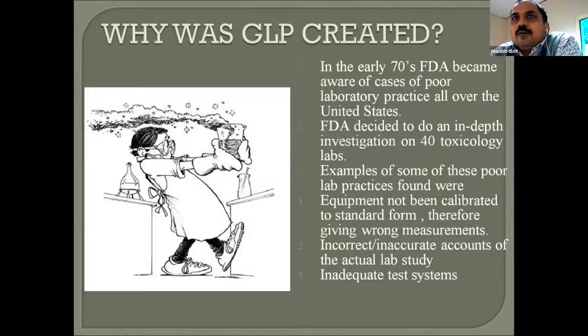Why was GLP created? There was a lot of confusion about what to do and what not to do. Regulatory guidelines were needed so that everybody follows the same rules to make society uniform and abide by the law. In the early 1970s, the FDA came to know there were very poor practices in laboratories all over the United States and around the world. So they decided to document safety features and guidelines for labs and other laboratories using toxic materials and producing products for human consumption.